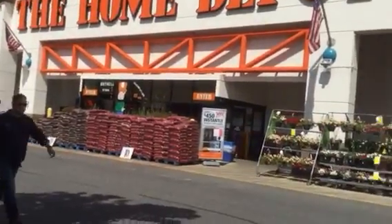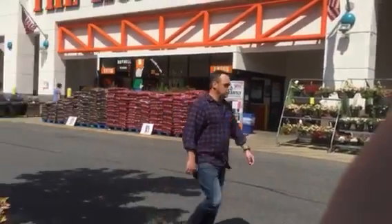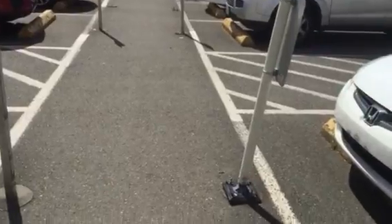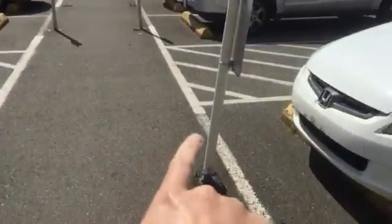This is for the Home Depot in Bothell for Atlantic Southern Paving, right across from the entrance. We're looking at replacing three handicap signs and bollards — the two back there, and I'm assuming this is the third.